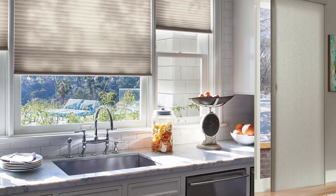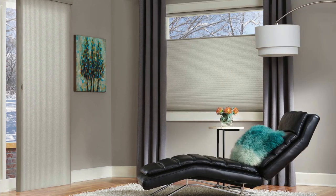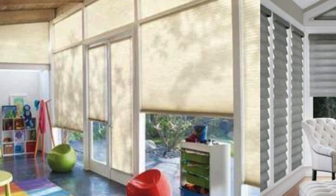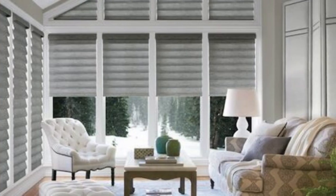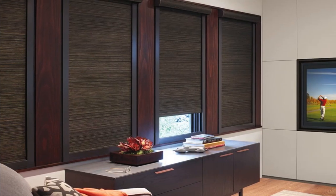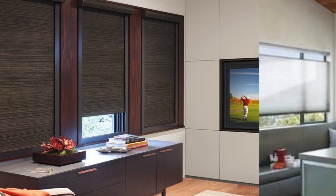In conclusion, cellular shades go beyond being mere window coverings. They are a holistic solution that integrates energy efficiency, style, and functionality. Their versatility, eco-friendly features, and customization options make them a compelling choice for those seeking a comprehensive window treatment that addresses both practical and aesthetic considerations in a sustainable and sophisticated manner.